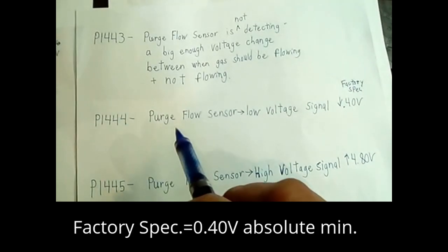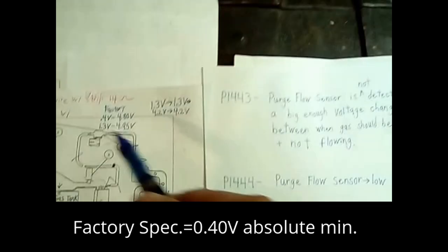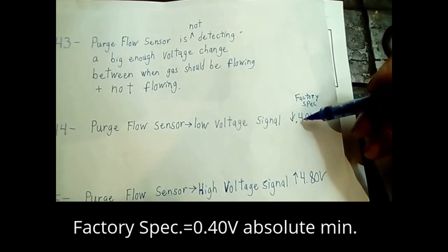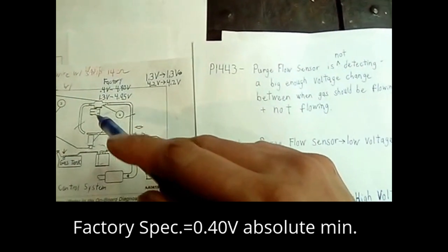Alternatively, P1444 — the purge flow sensor is outputting too low of a voltage signal. Each purge flow sensor is a special little guy. However, the factory spec says the minimum it can read is 0.4 volts. So if it's much less than that, it's going to be defective.